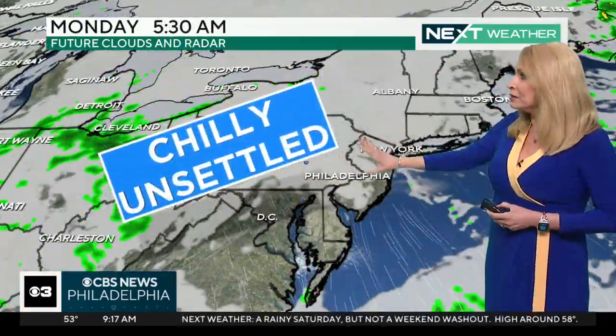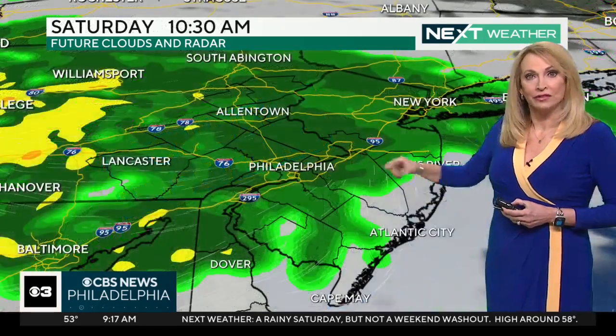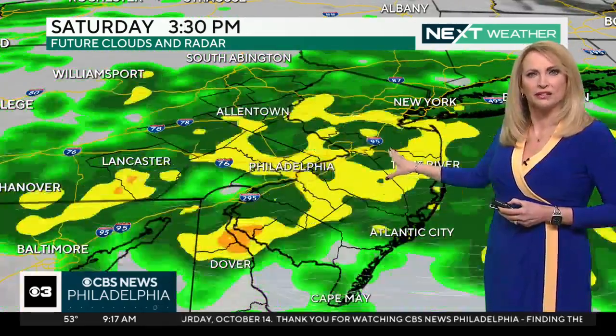Clearing out tonight. Tomorrow we'll start with clouds and then we'll start to clear out. It looks like it'll be chilly and unsettled after that. So let's walk through what happens — between about 10 and 1, we really get that steady rain in here, pockets of heavy rain.